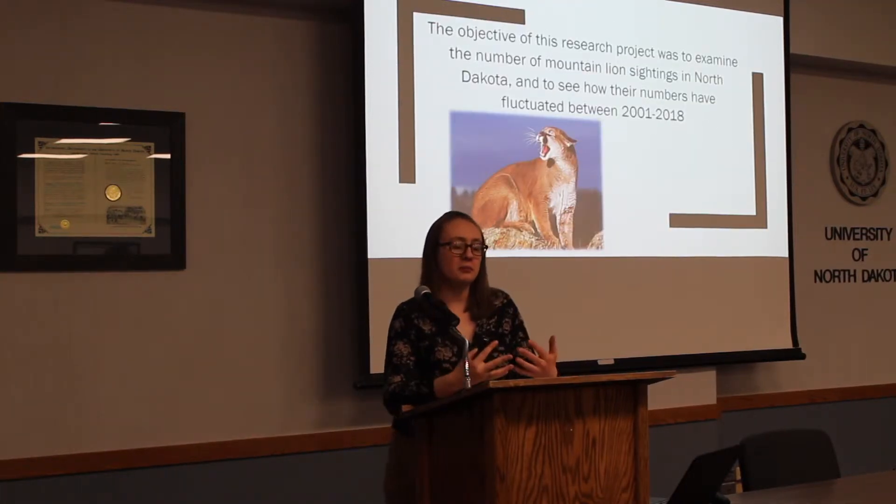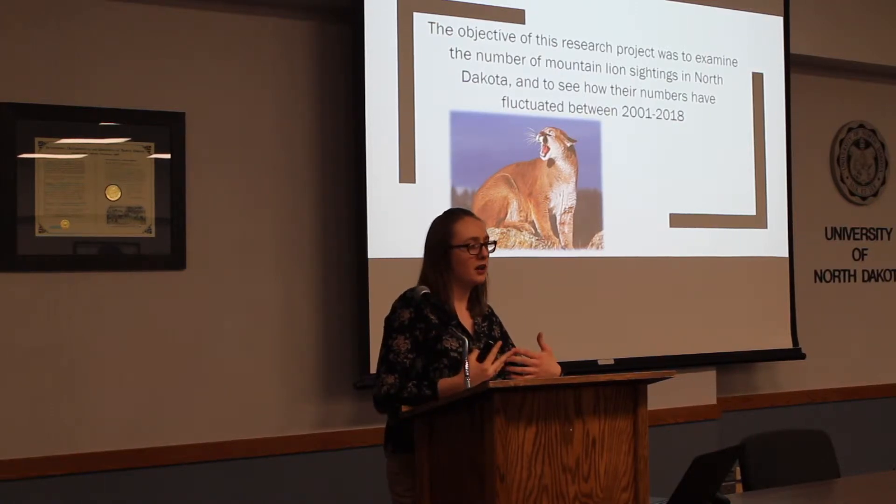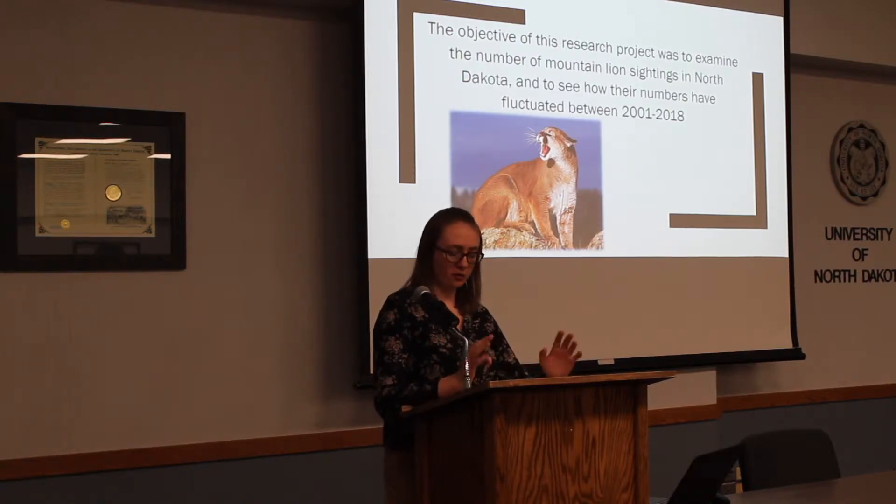The objective of this research project was to examine the number of mountain lion sightings in North Dakota and see how their numbers fluctuated between 2001 and 2018 throughout the whole state.